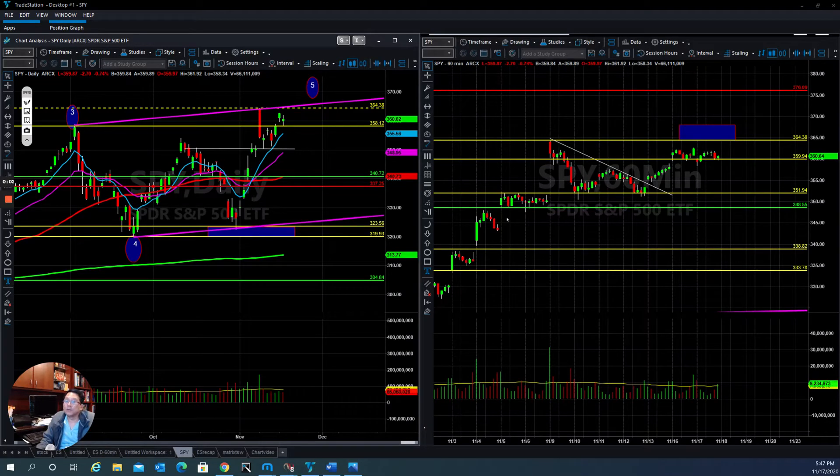Hello everyone, this is Tom with Stock Navigators and this is today's market update for November 17, 2020.